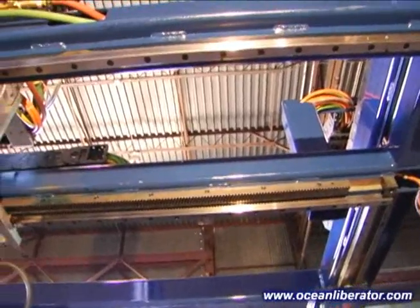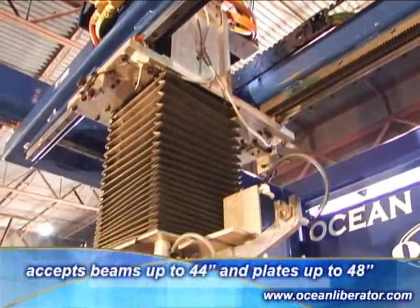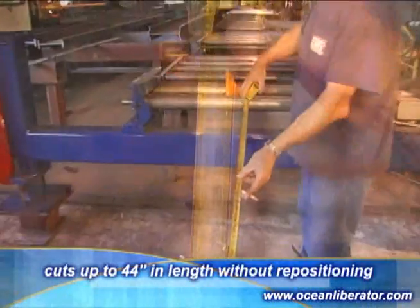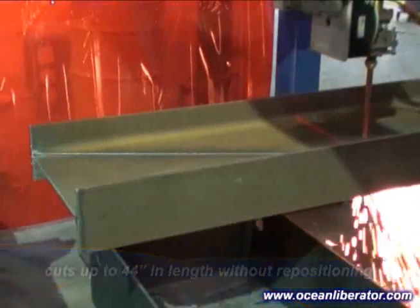The standard machine is supplied with a rigid heavy-duty welded frame that supports the overhead moving gantry and accommodates profiles up to 48 inches in width and 28 inches in height. The cutting envelope allows for copes up to 44 inches in length without repositioning the material.